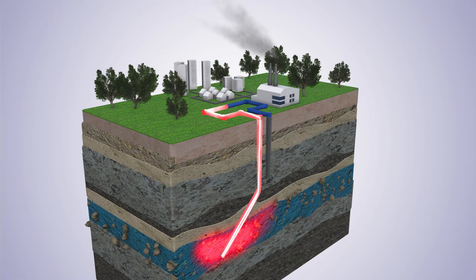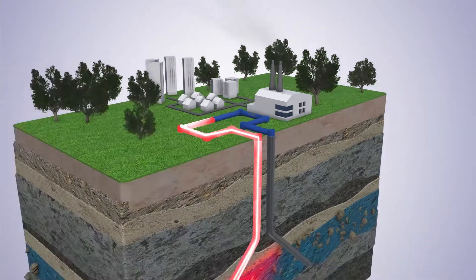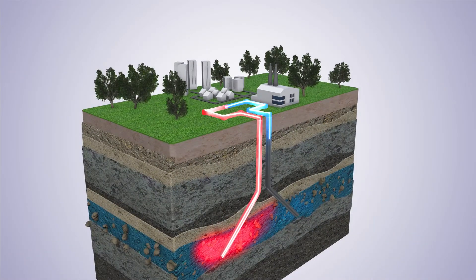Once the calories have been removed, the cooled water is then used to dissolve the CO2 previously captured from the factory fumes. The cold water and dissolved CO2 are then re-injected into the same aquifer via a second well.